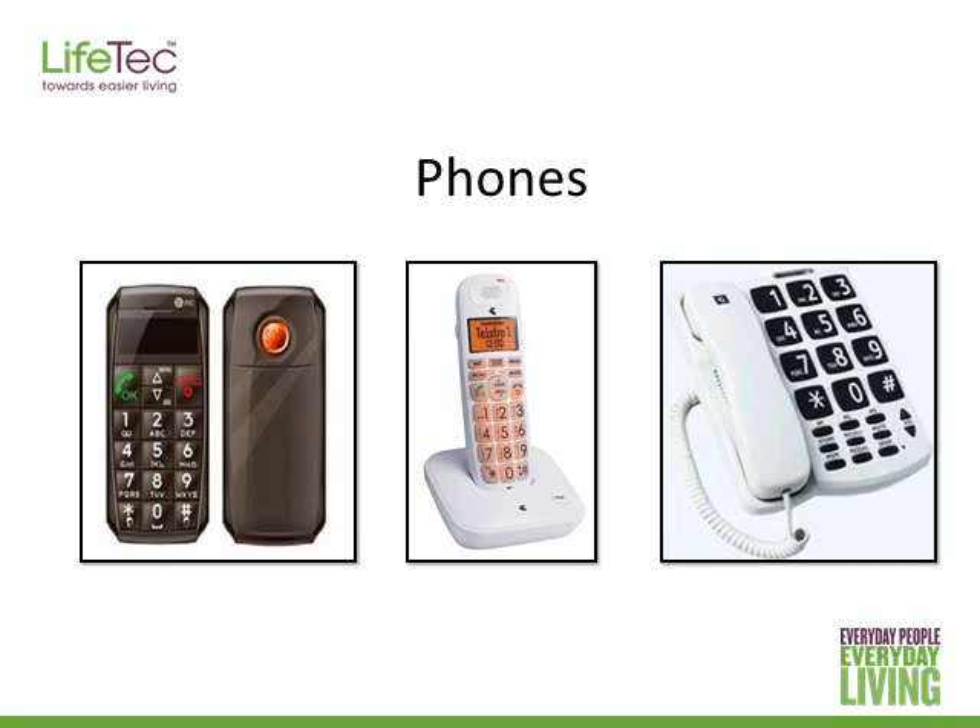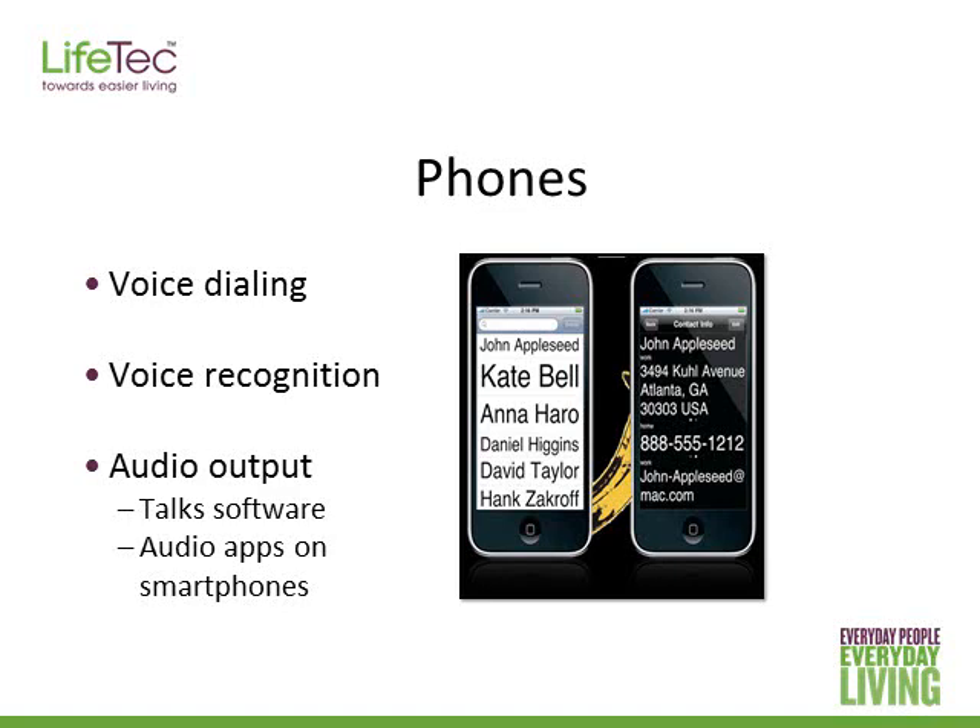People can try voice dialing — saying 'call Sally' instead of having to navigate through the phone manually. They can also use accessibility options to enable audio output so the phone speaks out all the information on screen. I'll touch more on using phones in the next webinar as well.